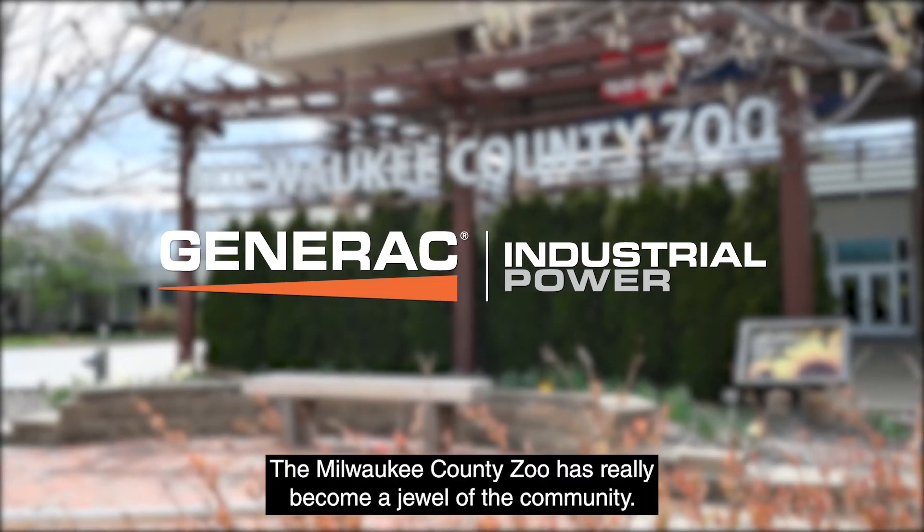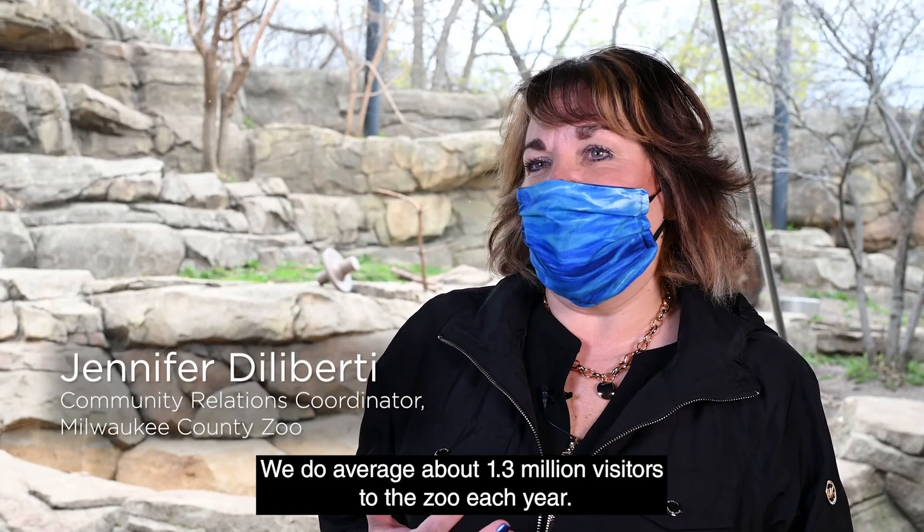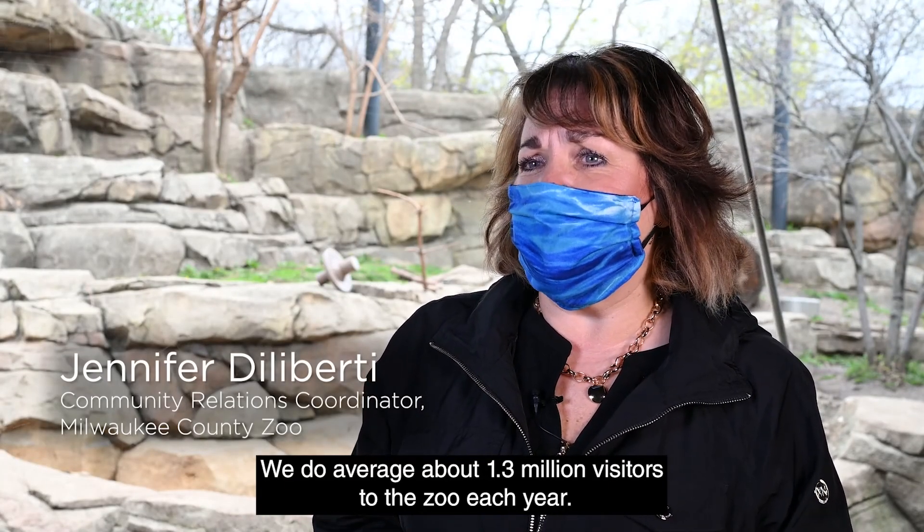The Milwaukee County Zoo has really become a jewel of the community. We do average about 1.3 million visitors to the zoo each year.